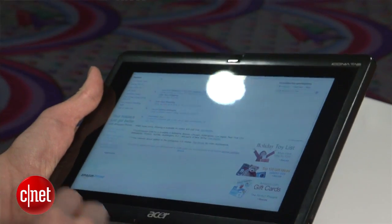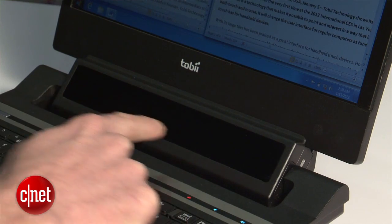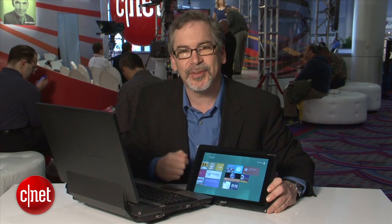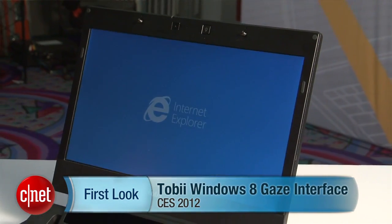It's a prototype technology right now — this laptop we're looking at is a Frankenstein, they built it themselves — but it really does work, and I'm really looking forward to seeing tablets like this maybe come with a gaze control interface in the near future. I'm Rafe Needleman for CNET.